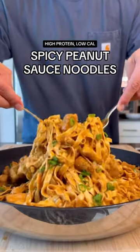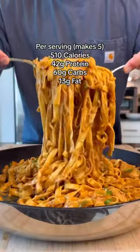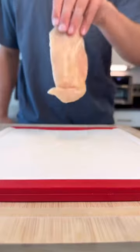If you're looking for a delicious, low-calorie, and high-protein meal, these spicy peanut sauce noodles are going to blow you away. Each serving has 42 grams of protein and only 13 grams of fat. This is a featured recipe in my meal prep cookbook, but since you're here, I'm going to show you how to make it.